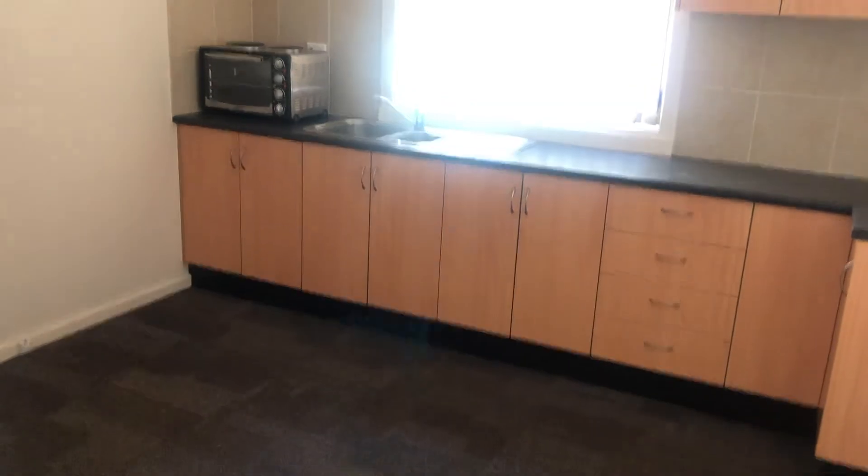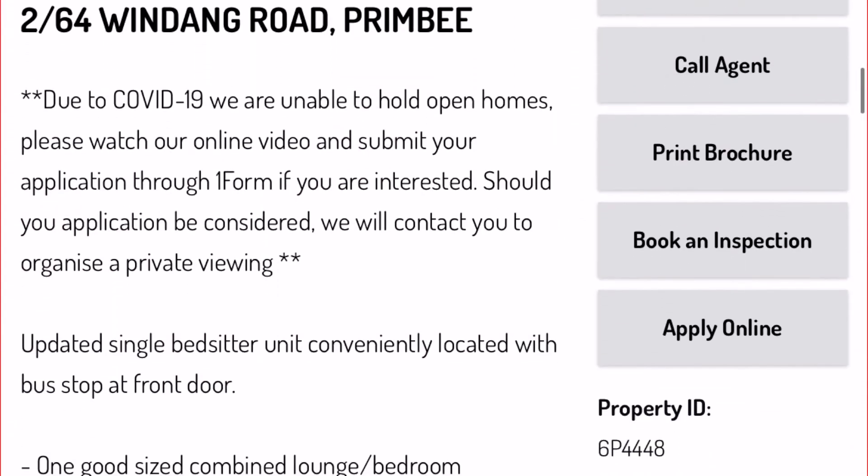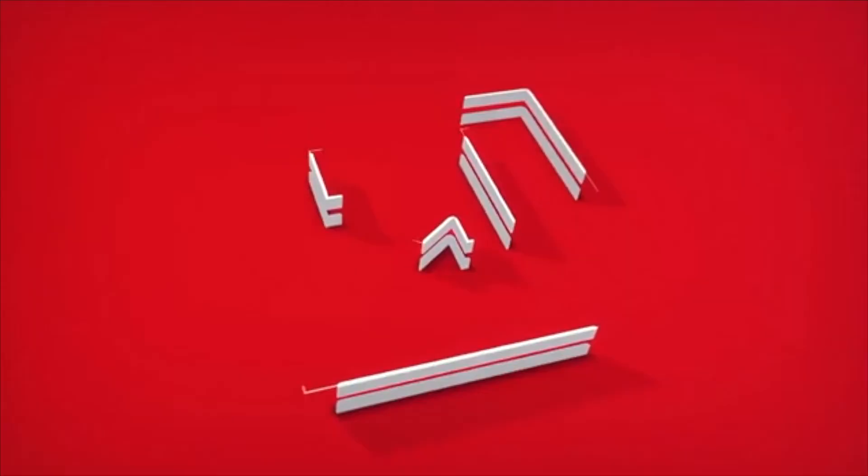That concludes the online viewing for this property. If you are interested in applying for this property, please head to the MMJ website where you'll be able to locate the advertising of this property. From there you can apply online.